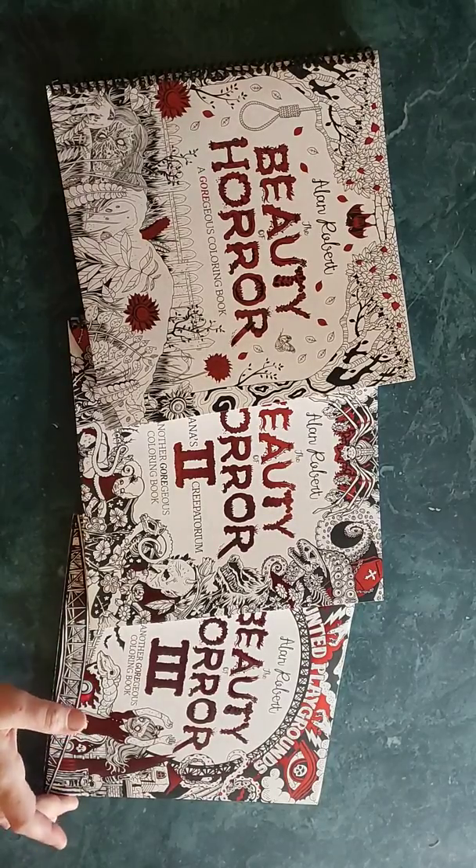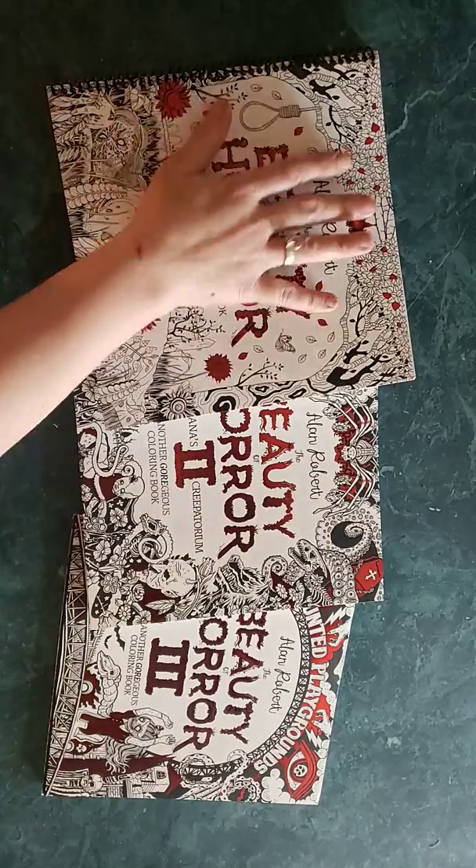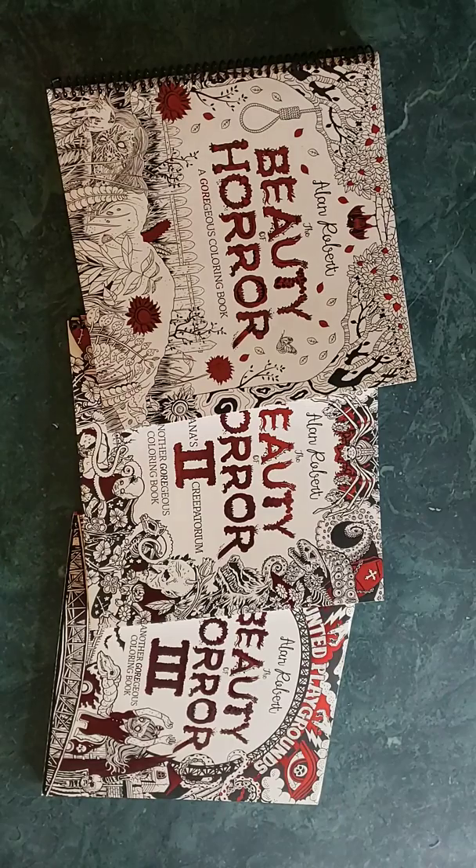Hello there, all you art addicts! Thank you for tuning in to Angie's Art Addicts YouTube channel. I'm going to be doing a review for this set of books by Alan Roberts — it's called The Beauty of Horror.